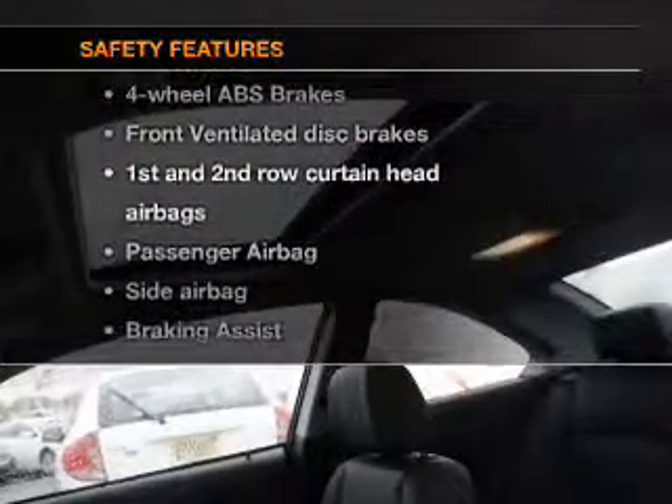Power stereo. If safety is a high priority, rest assured knowing these top safety components are included: front ventilated disc brakes, curtain head airbags, passenger airbag, side airbag, traction control, stability control, and daytime running lights.